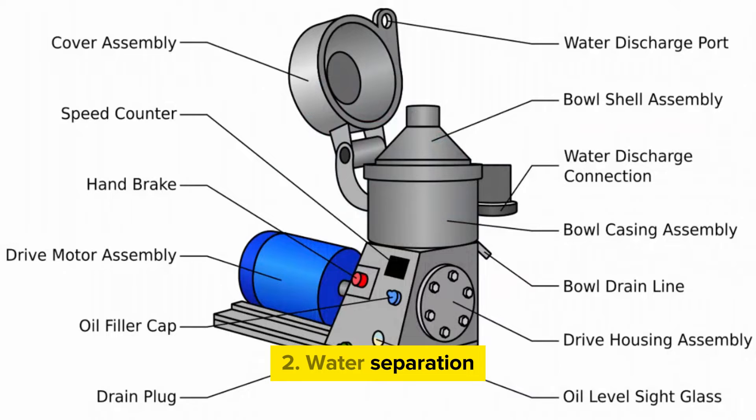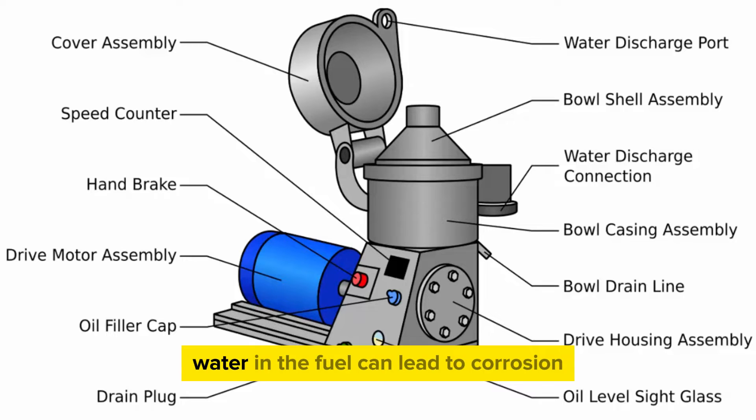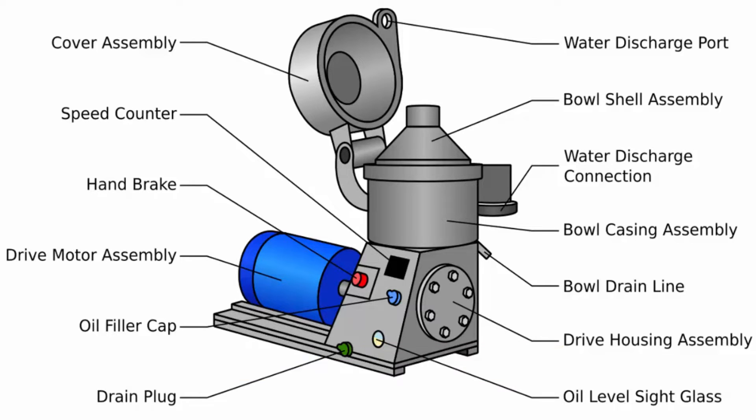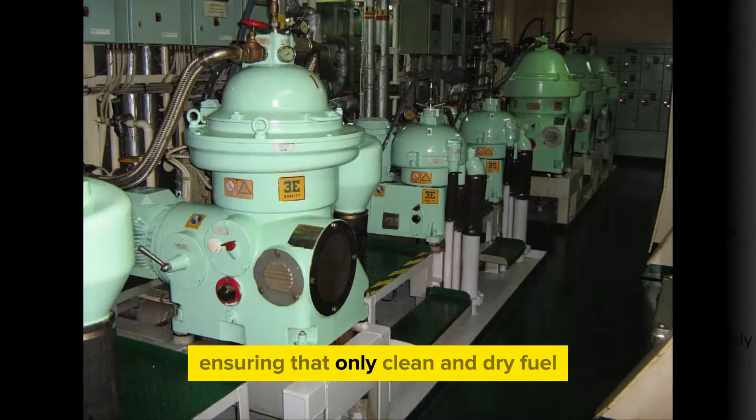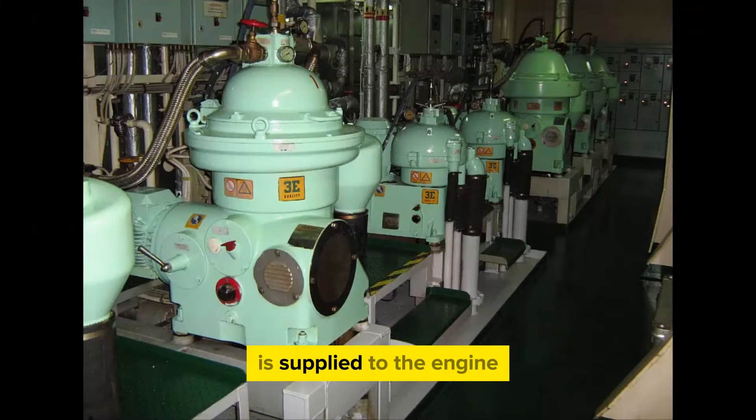2. Water separation. Water can be present in fuel oil due to condensation or contamination. Water in the fuel can lead to corrosion, reduced combustion efficiency, and damage to engine components. The purifier effectively separates water from the fuel, ensuring that only clean and dry fuel is supplied to the engine.